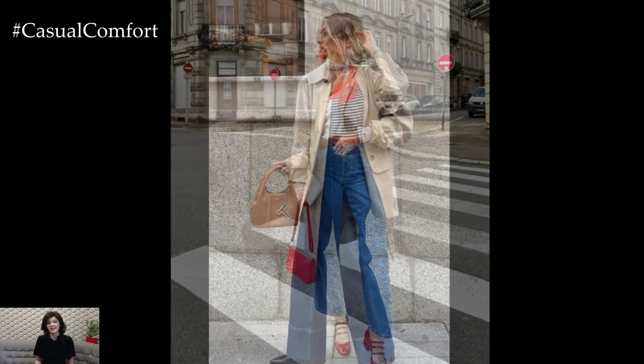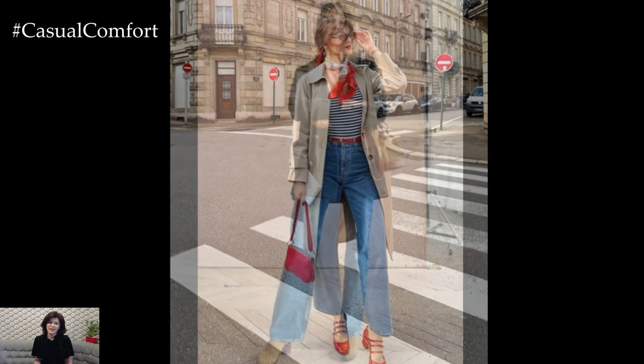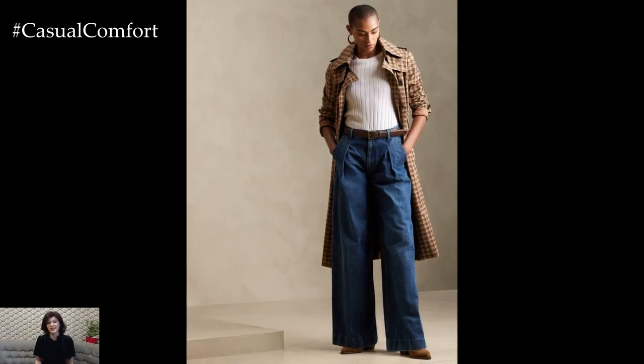But what makes these jeans truly stand out? It's their ability to create movement and add dimension to any outfit. Unlike skinny jeans, which cling to every curve, Wide Leg Jeans offer a more relaxed silhouette, allowing for a fresh, laid-back look that feels modern and timeless all at once.